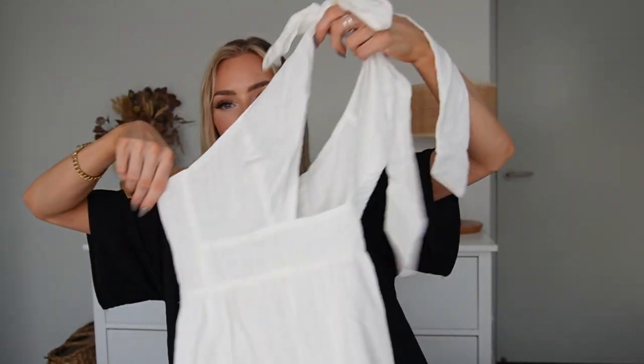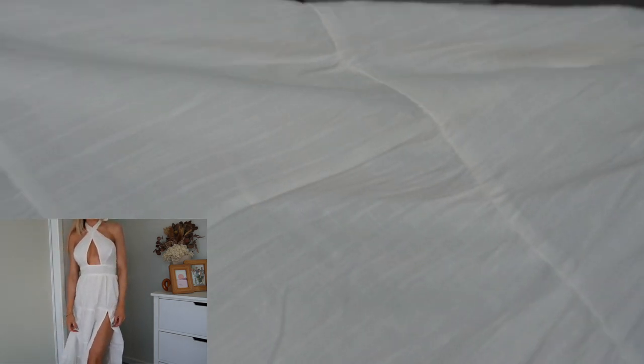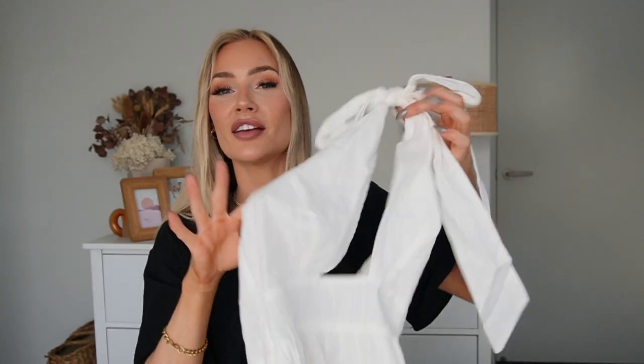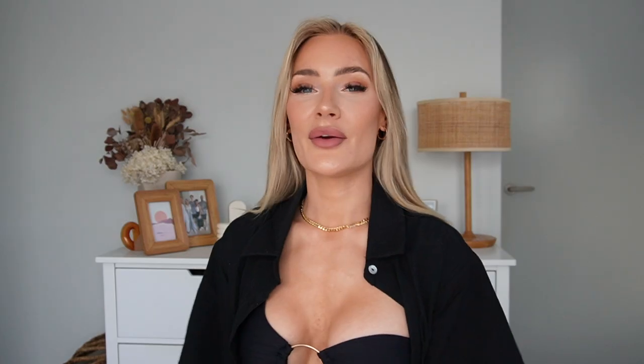Last but not least, something a little different for me — a maxi dress. It caught my eye because it's just beautiful. It's a halter neck style; I tied it around the front and at the back for extra support, but you can tie it normally too. It has a zip at the back, it's full-length and flowy in a beautiful linen fabric, and it has a slit at the front. So stunning and perfect for a summer picnic afternoon. I got this in a size six and it's called the Roella Tiered Halter Maxi Dress.